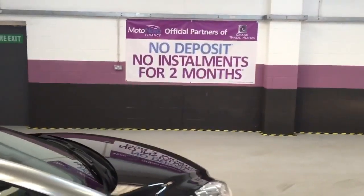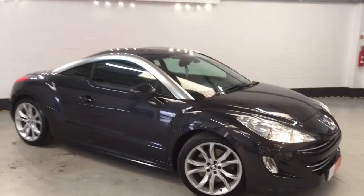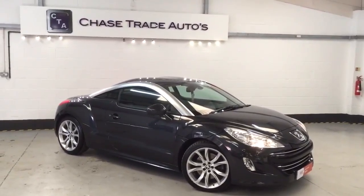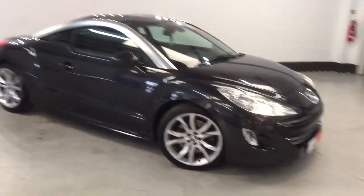Now as always guys we do offer finance options on these vehicles — no deposit, no installments for two months if we can get you through with Moto Novo. Give us a call. I don't expect this car to hang around very long given its spec, its age and its mileage — it's absolutely great. So we look forward to hearing from you guys soon. Take care, bye bye.